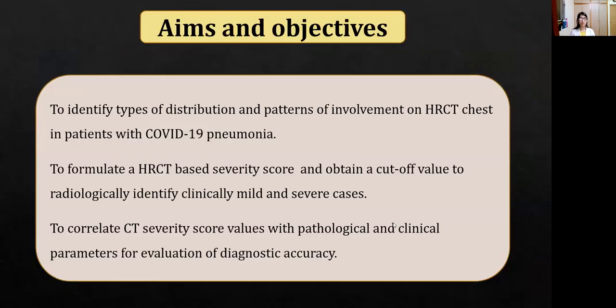The purpose of my study was to identify types of distribution and patterns of involvement on HRCT tests in patients with COVID-19 pneumonia, to formulate an HRCT-based severity score and to obtain a cutoff value to radiologically identify clinically mild and severe cases, and to correlate CT severity score values with pathological and clinical parameters for evaluation of diagnostic accuracy.